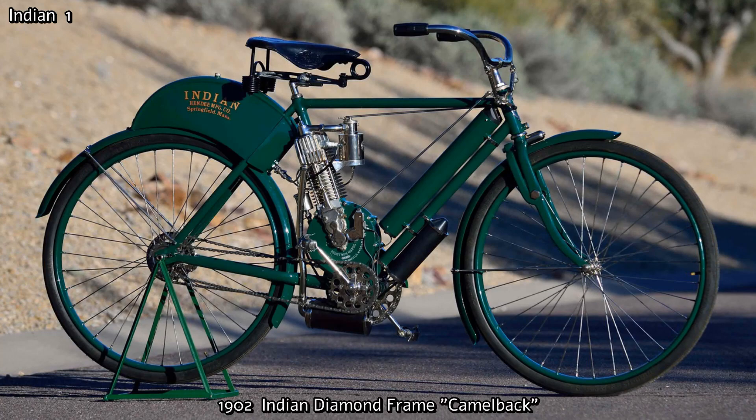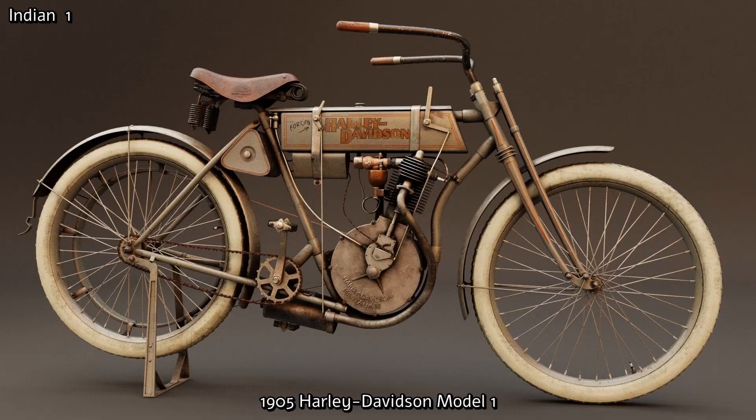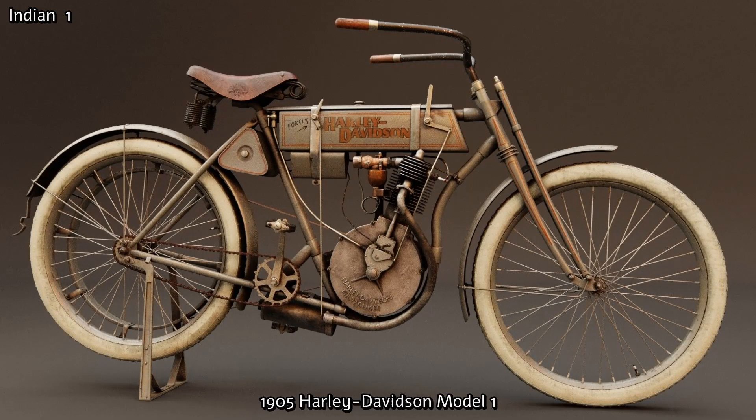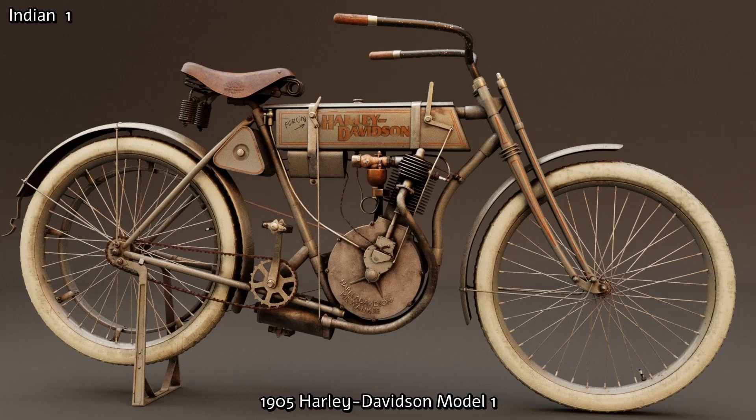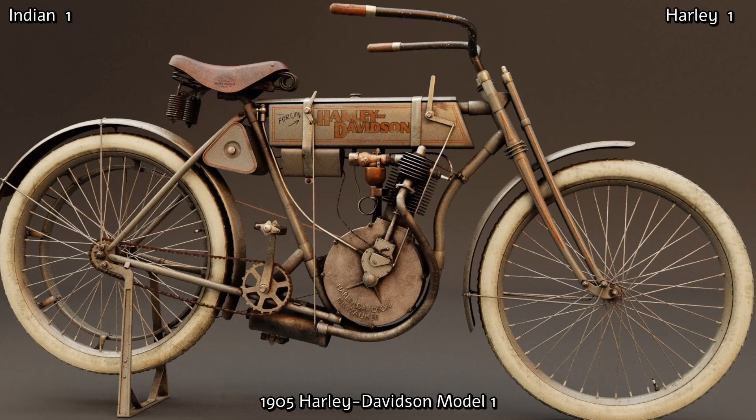Harley was never too far behind. When in 1903 Harley-Davidson was founded in Milwaukee, Wisconsin, they began to make a prototype. Production of their Model 1 began in 1905. This first Harley was a 405cc single and produced three horsepower with a top speed of 35 miles per hour. Not only did it look more like a proper motorcycle rather than a bicycle with an engine — like the Indian of the same year — it performed better.